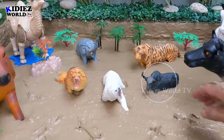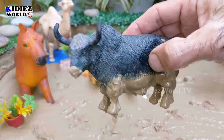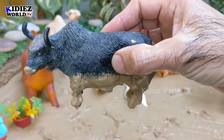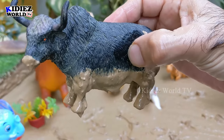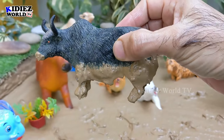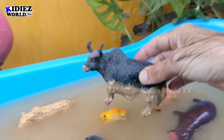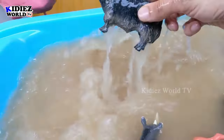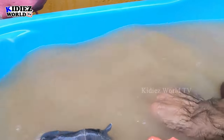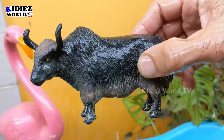And we have a bison. Bison is basically a wild animal — he is a very unique and heavy animal. You can also visit your nearest zoo to watch these wild beasts. Let's watch this bison. Here we go, bison!